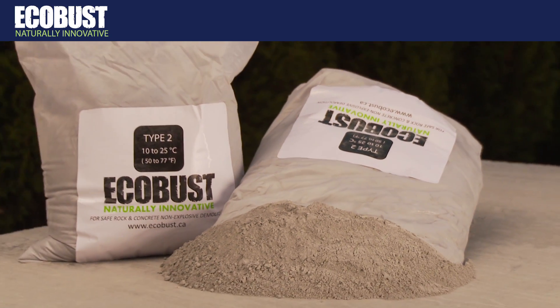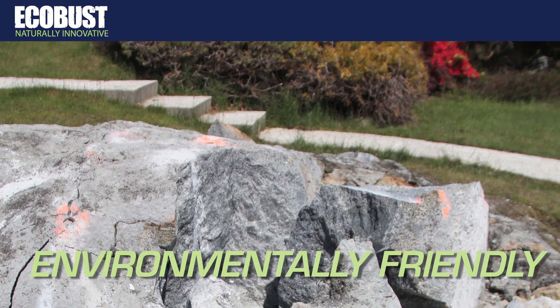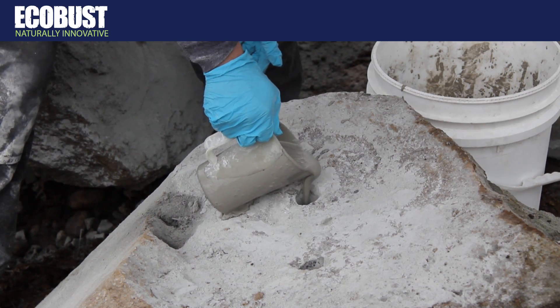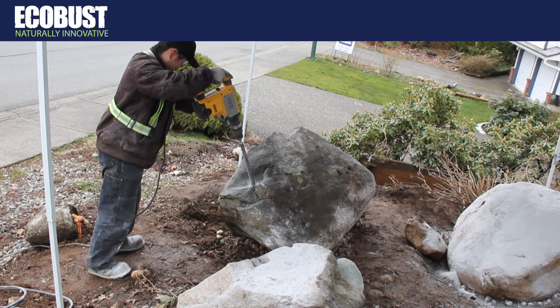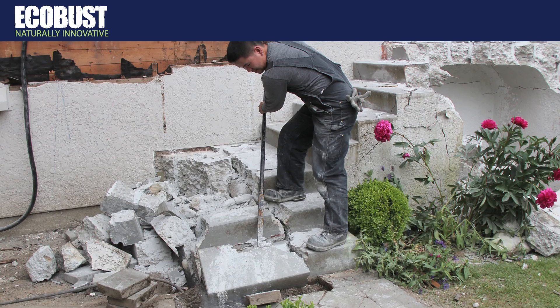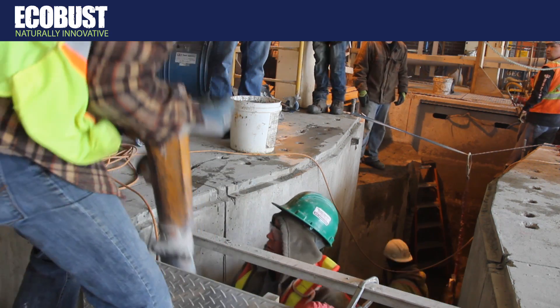EcoBust has no environmental impact — no toxins, no dangerous waste, no expensive disposal. Yet EcoBust is amazingly powerful, capable of creating 20,000 PSI. It's ideal for small jobs or big ones, from a simple backyard demolition all the way up to a large-scale commercial project.